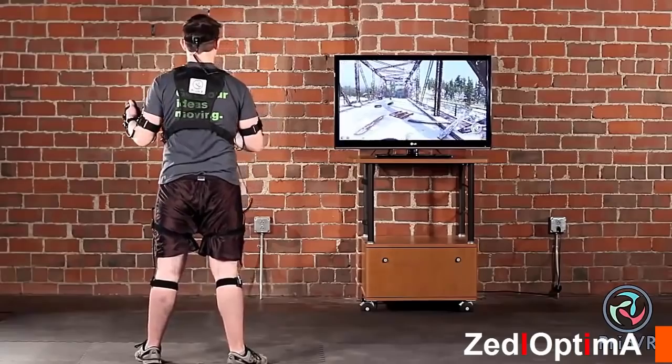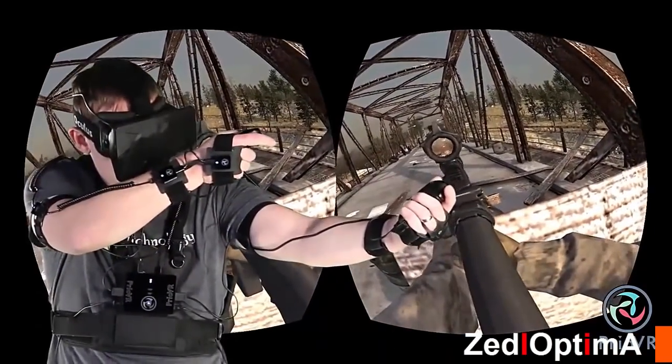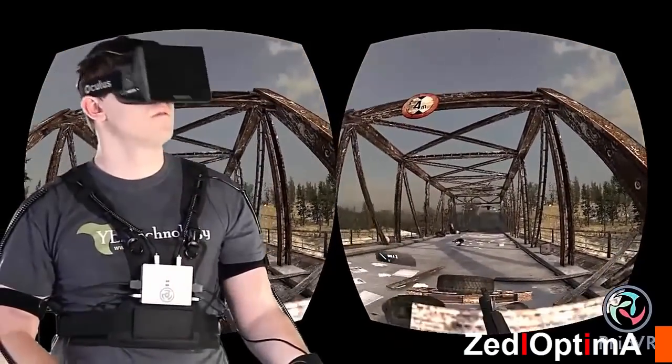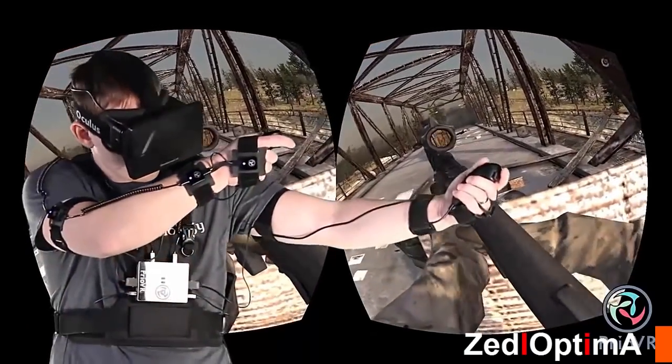Prio VR, whether used with a TV or VR headset, offers unprecedented and natural control. With this new unrestricted freedom comes the ability to experience games in a whole new way. Prio VR — suit up, game on.